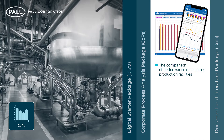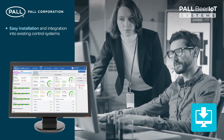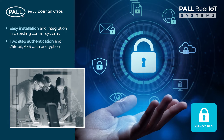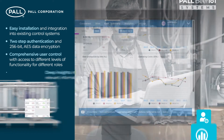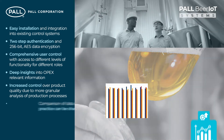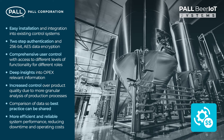Additional modules include a corporate process analysis function and a package for access to system-specific documentation and literature. Benefits of the Paul Beer IoT program include easy installation and integration into existing control systems; two-factor authentication and 256-bit AES data encryption guaranteeing the highest levels of data transfer security between breweries and the Paul cloud; comprehensive user control with access to different levels of functionality for different roles in the organization; deep insights into OPEX-relevant information; increased control over product quality due to more granular analysis of production processes; the ability to compare data so best practice procedures can be shared across sites; and more efficient and reliable system performance, reducing downtime and operating costs.